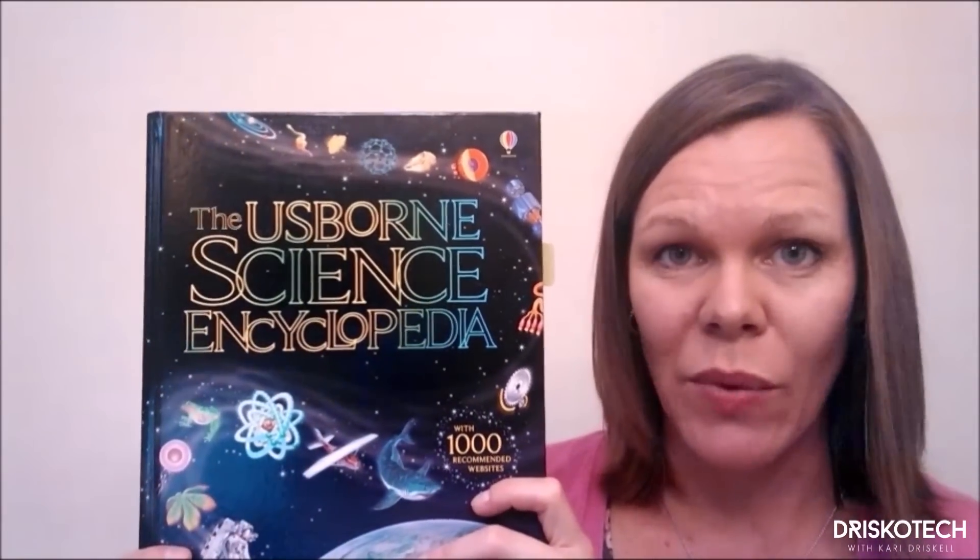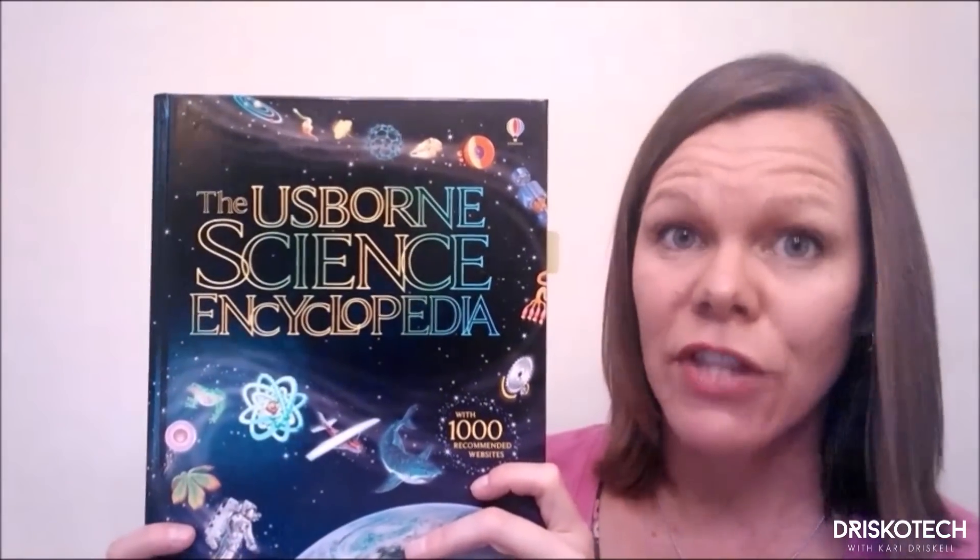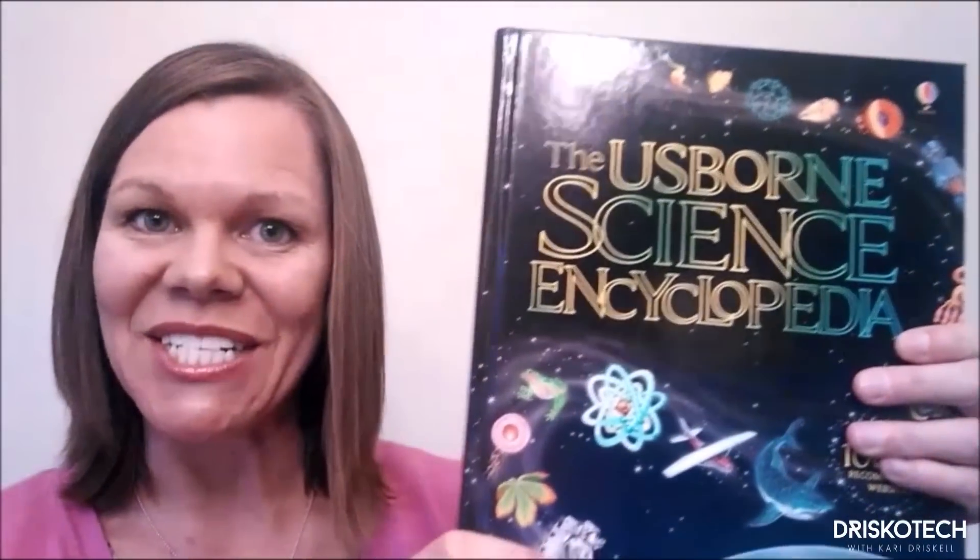Our encyclopedias are also fabulous, and these are internet-linked. We have over 600 titles that are internet-linked, which means you can go to our special website, type in the name of the book and the page number, and a list of safe, recommended websites for those pages will pop up for your child. The internet-linked books are a lifesaver. What if your child comes home and says 'I've been learning about the reproductive system at school, I'm going to go Google it'? Instead, she can look at our science encyclopedia on that topic, then go to our website and see safe, age-appropriate material that is not going to put you in the hospital with a nervous breakdown. There's your lifesaver — you're welcome.